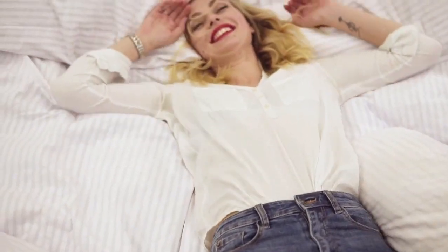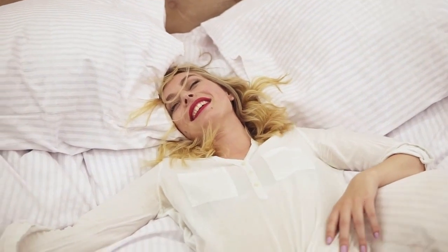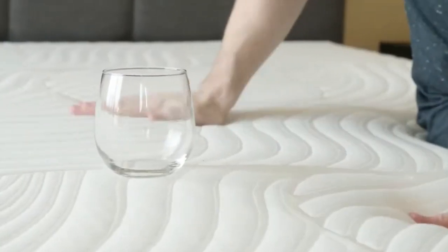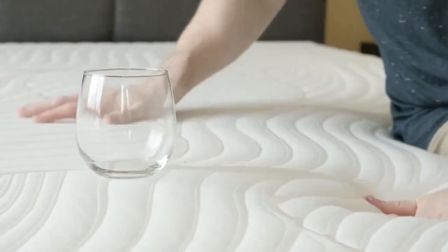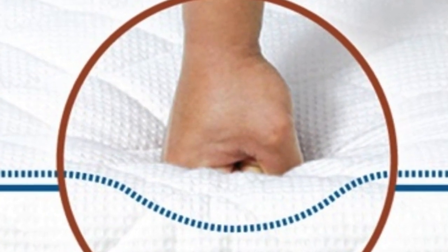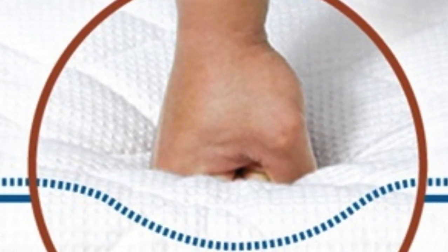Back sleepers weighing less than 130 pounds also found it comfortable and received cushioning for their lumbar area without sinking excessively. Cooling was a standout feature for the Premier, and we highly recommend this pick for couples who value motion isolation. The mattress foam construction absorbed nearly all movement and noise during our tests — you should notice little to no sleep disturbances when your partner switches positions or gets up at night.